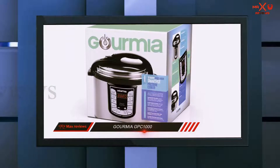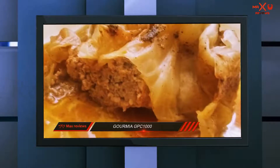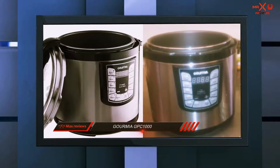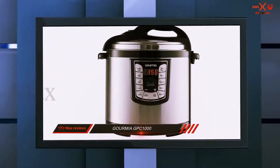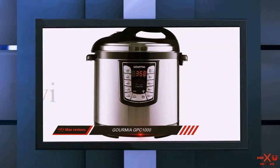This is one of the best pressure cookers you can get. The weight is 21.5 pounds and the dimensions are 13 by 14.8 by 14.8 inches. It also has 10 custom-engineered safety mechanisms built inside for your protection, and you will get a 1-year warranty with the purchase.